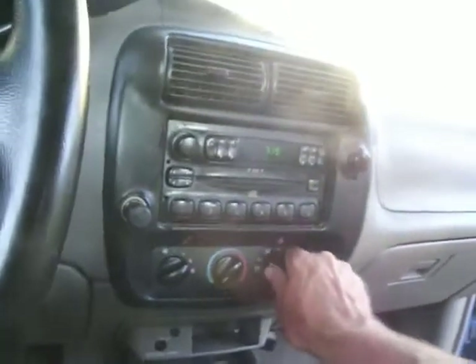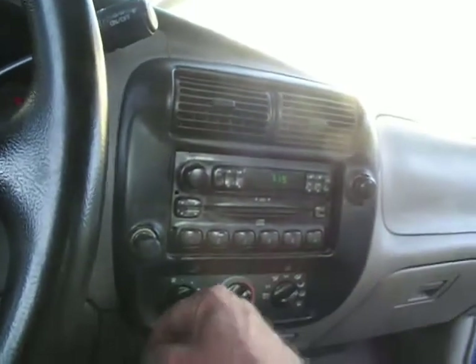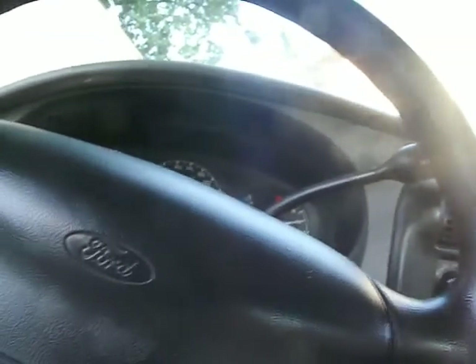Meter with a heater, I guess is what we should call that. And radio works though, which is good. Automatic, AM/FM, it's got a CD player.